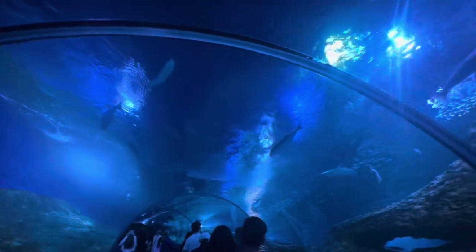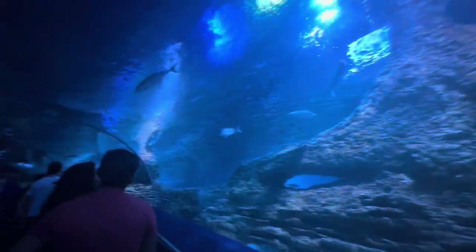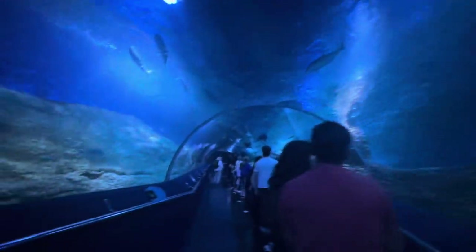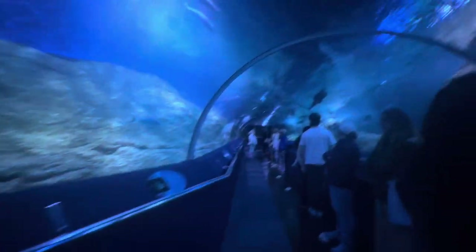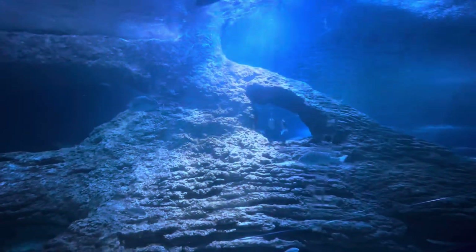This one is called Shovel Nose Rack. Oh, my God.